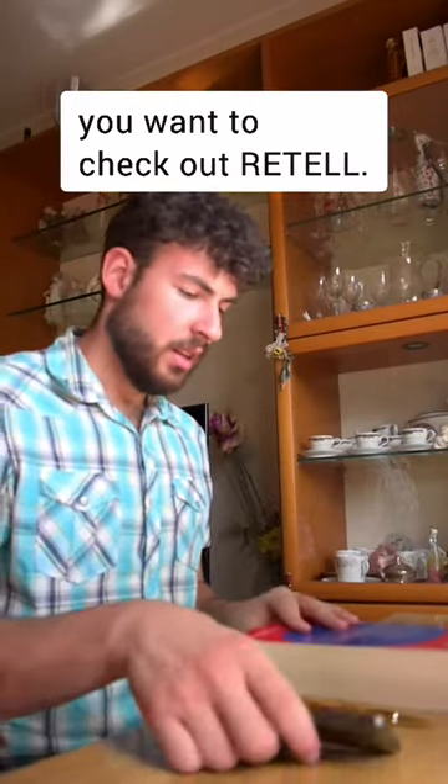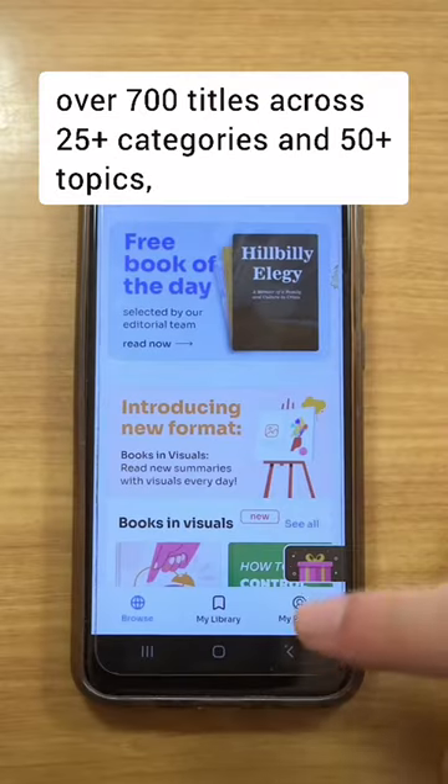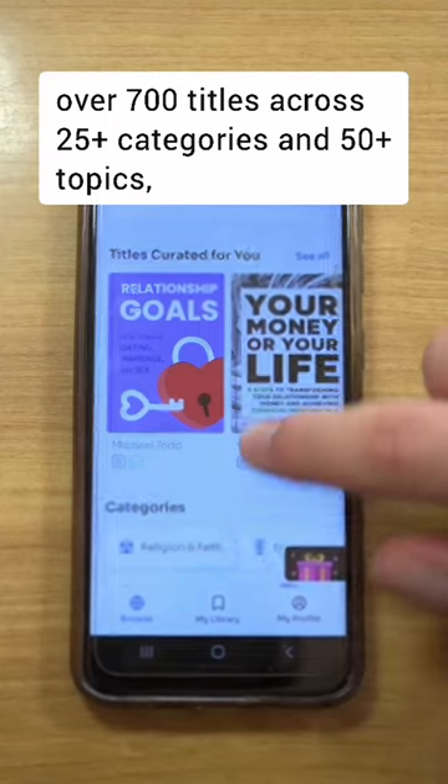Where is Retail exactly? Retail is a book summary app on which you can find over 700 titles across 25 plus categories and 50 plus topics.